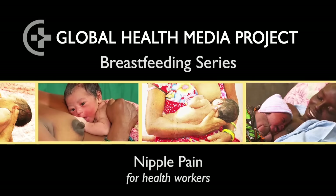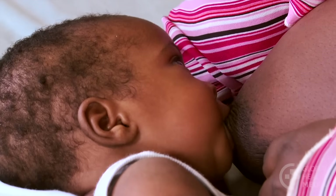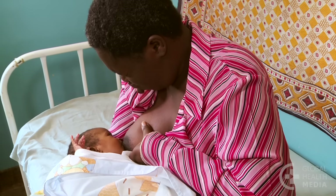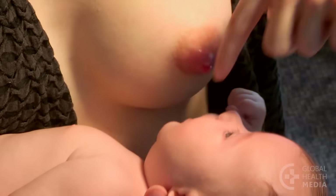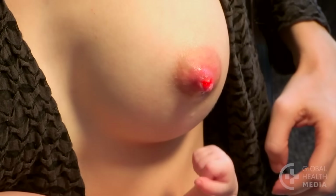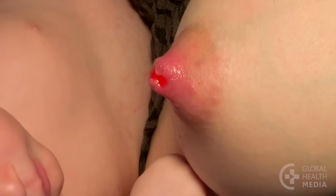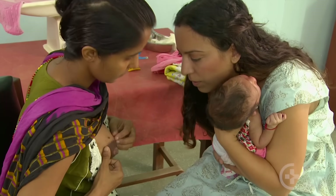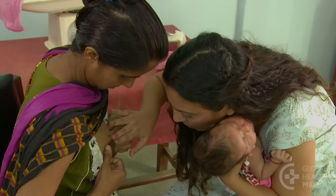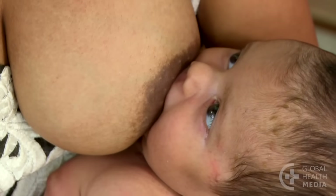Nipple pain for health workers. Nipple pain is common, but it is not normal. The pain can be severe sometimes. The nipples may even crack and bleed. Nipples that are damaged can also let in germs and lead to a breast infection. This video will show how to evaluate and help mothers with nipple pain.